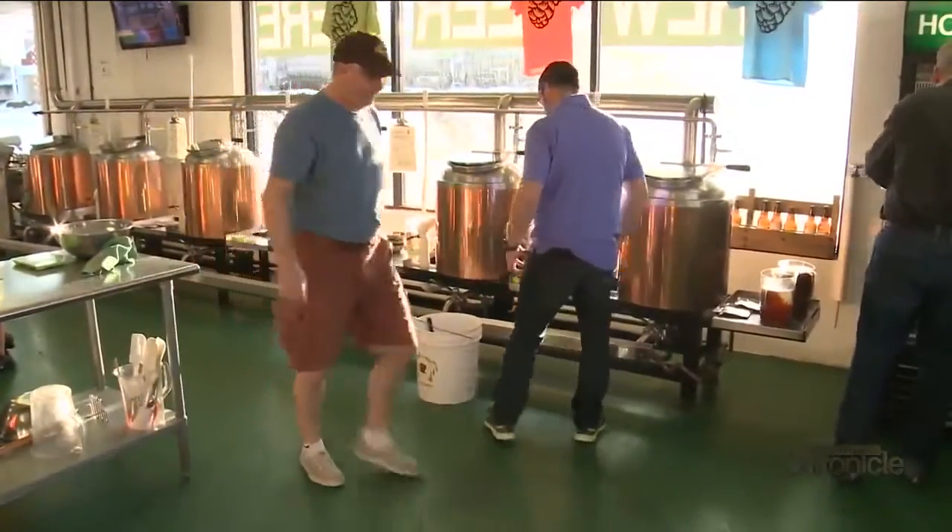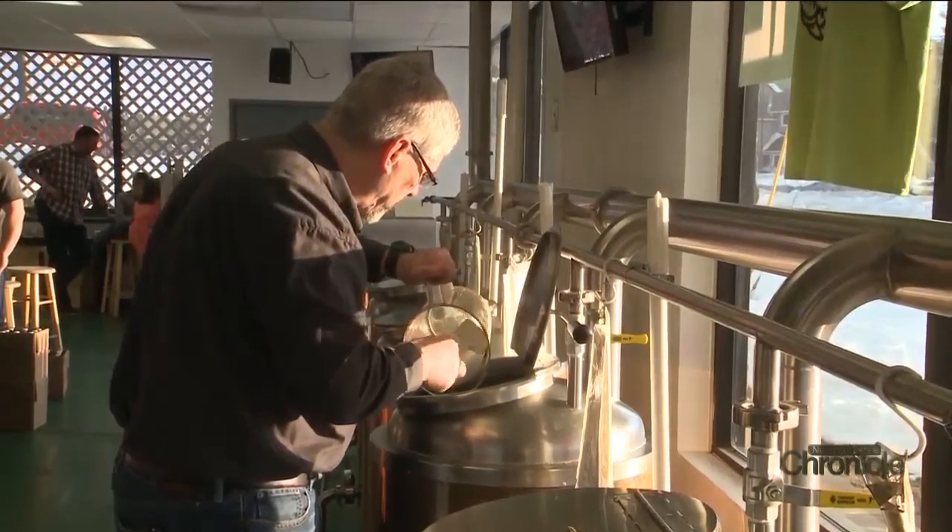You are at Incredibrew. We are the oldest brew-on-premise in the country. 1995 is when we opened up, so 22 years ago.